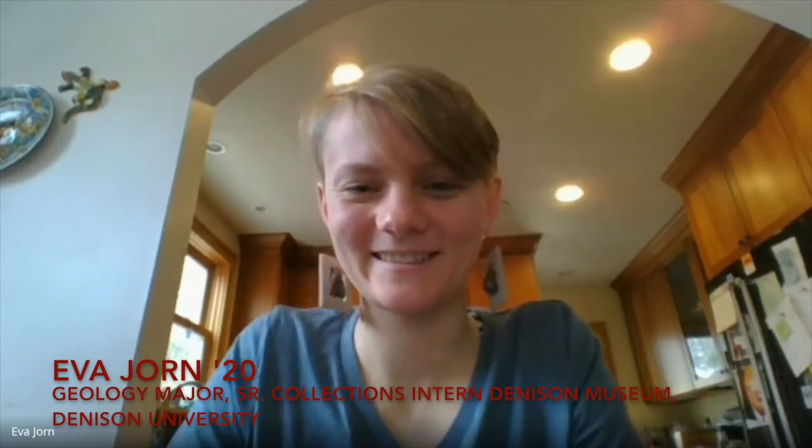Welcome to another installment of the Wonder Room, where we are creating a virtual cabinet of curiosities with objects from around the world. Today we have Eva Journe, who is a senior at Denison University. She is a geology major with a minor in biology, and she is also a senior museum collections intern. Welcome Eva! Hi, thanks for having me. Eva has been with us for a number of years and has served the museum in a variety of capacities on the collections team, and I'm really curious what object you are selecting.